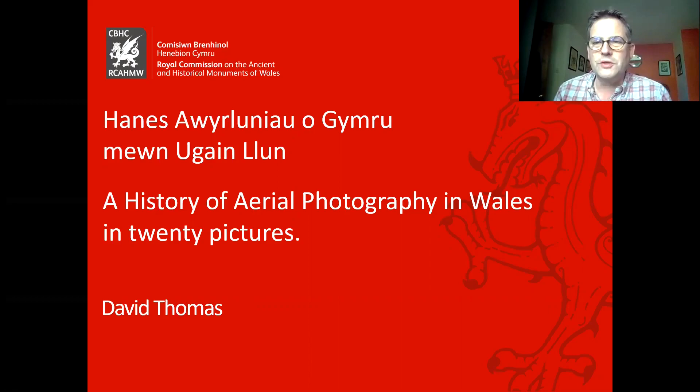My name is David Thomas and I work for the Royal Commission on the Ancient and Historical Monuments of Wales. The Commission is based in Aberystwyth and since 2016 we've held the National Archive of the Aerial Photography of Wales. I've selected 20 pictures from that collection to illustrate how aerial photography has developed over the last century or so and what it can tell us about the places, landscapes and heritage of Wales.